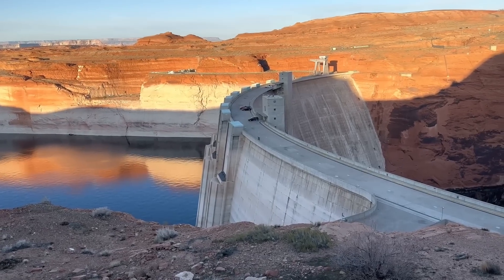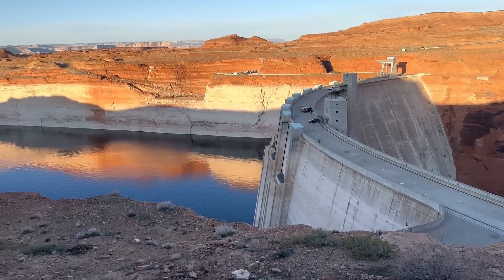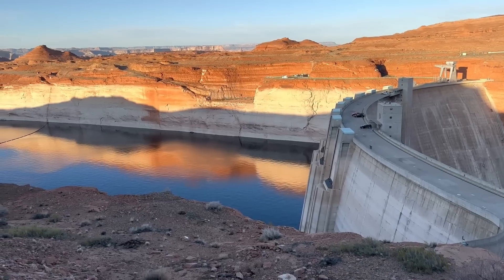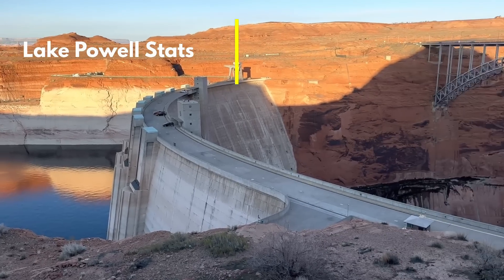More information on this story will be coming out over the next few weeks, and I'll be sure to include updates in my monthly Lake Powell videos. Now let's get on to the Lake Powell statistics.